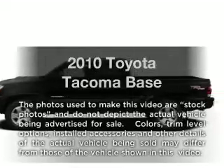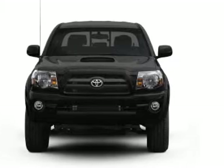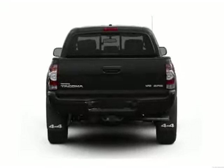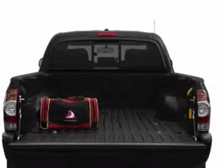Introducing the 2010 Toyota Tacoma. If you're looking for a first rate auto, this one could be yours today with a reliable six cylinder engine that responds smoothly to its five speed automatic transmission. You will appreciate the safety feature of anti-lock brakes.